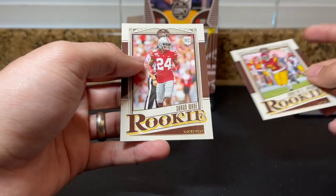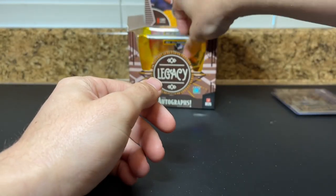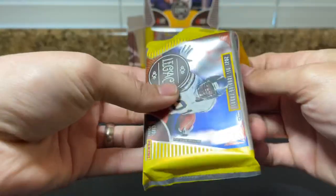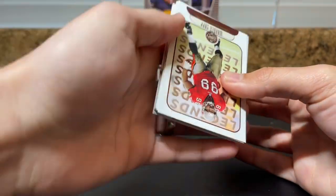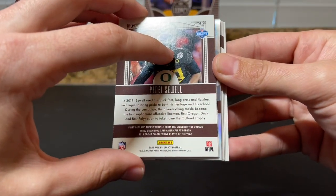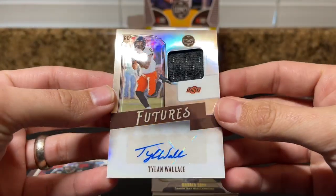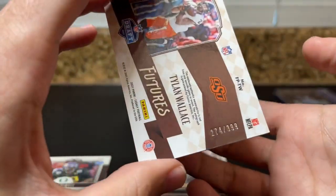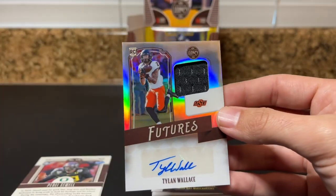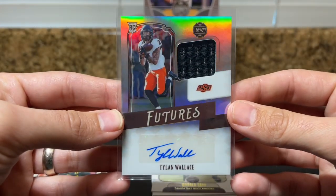Amon-Ra St. Brown, and then hey there we go — another Buckeye! Shaun Wade. I think he could be good — got hated on his last year a lot. Wasn't his best year but I think he's got a lot of potential. All right our patch auto is going to be Tylin Wallace. Not bad — Tylin Wallace, I think he's a Raven. 274 of 399, Futures Rookie Patch Auto. So Tylin Wallace Rookie Patch Auto.